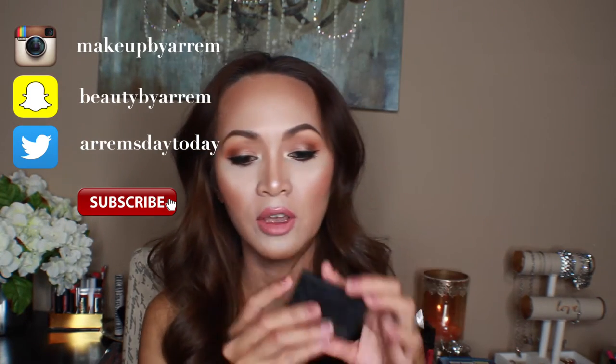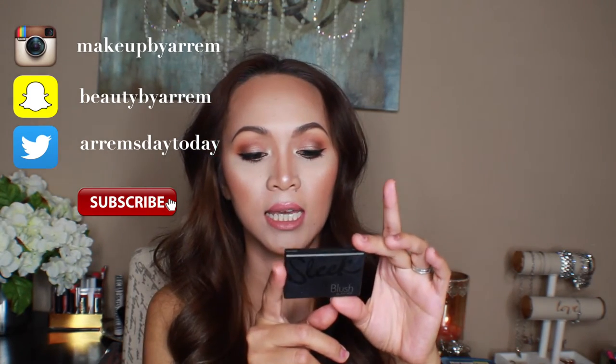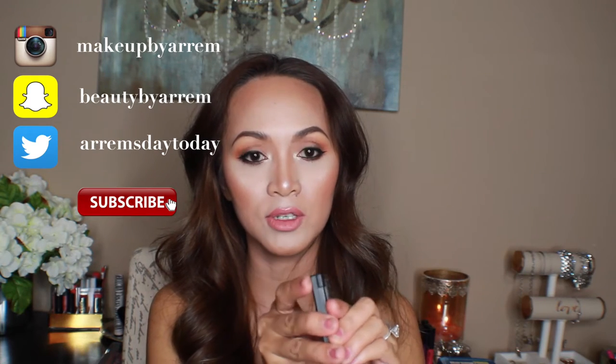Let's start with the blush that I have here. This is the Sleek blush and this is in Suede. I love using this — I've had it for a while, but recently in the month of June I've been using this one. I don't know why, but I just love how it looks on my face.